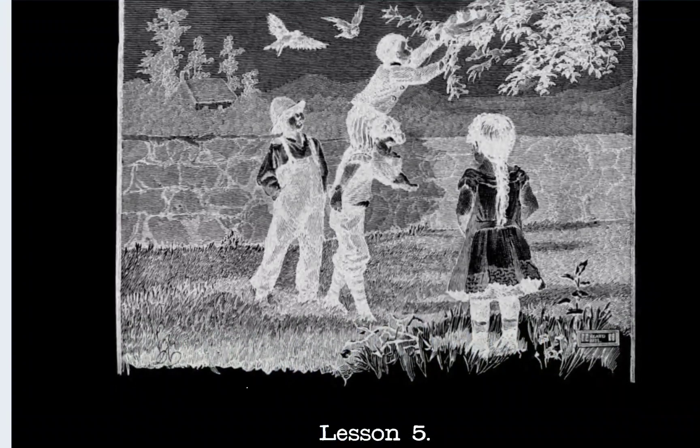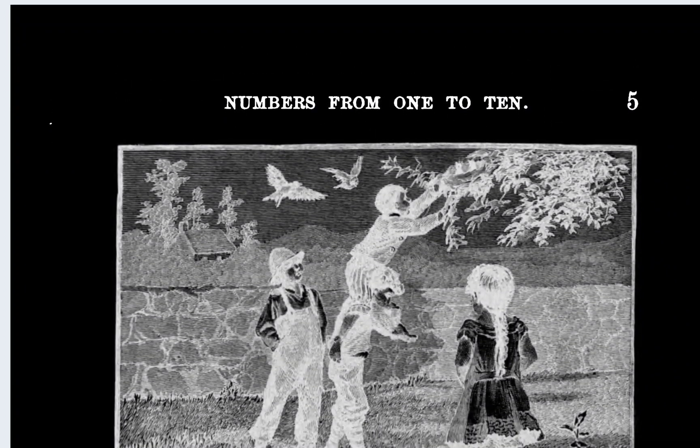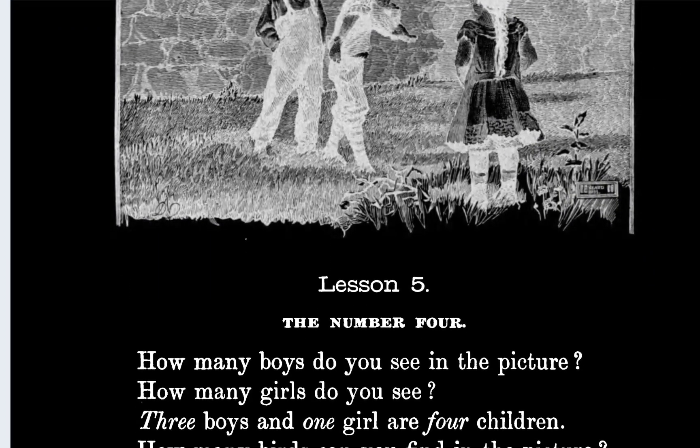This is the last page of my homework for today. I don't know how long I've been doing this, but it's been a long time. Okay, so next one — lesson number five — and it says the number four. I don't like these pictures, I really don't like these pictures.